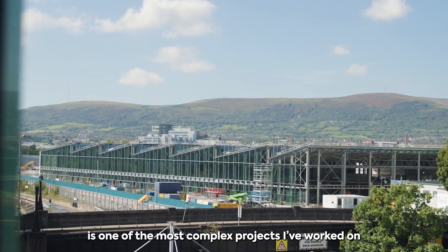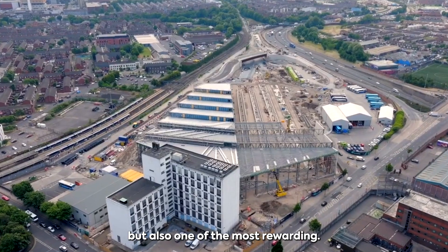The Belfast Grand Central Station project is one of the most complex projects I've worked on but also one of the most rewarding.